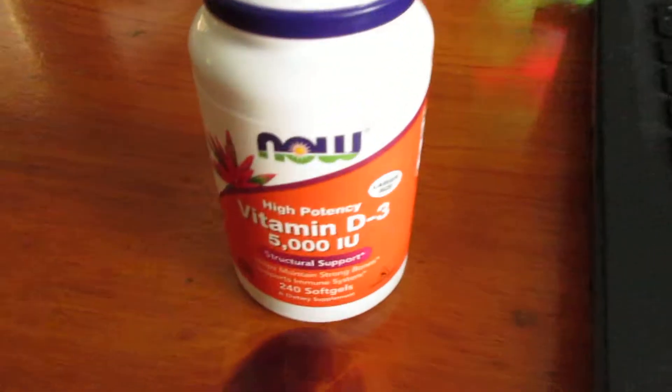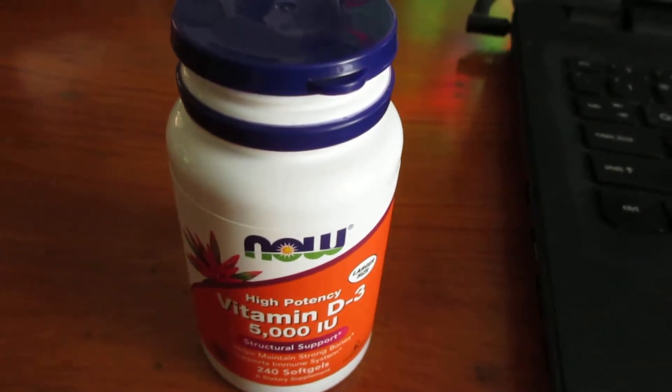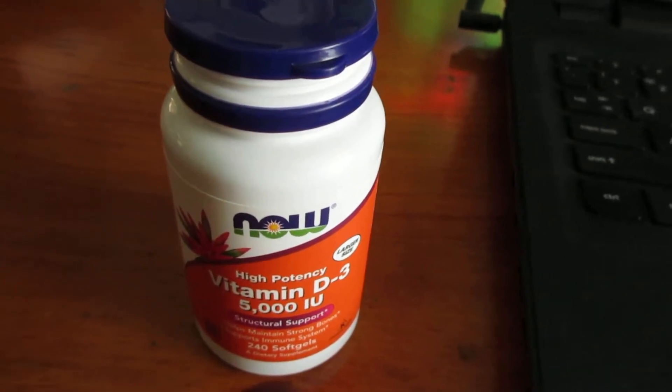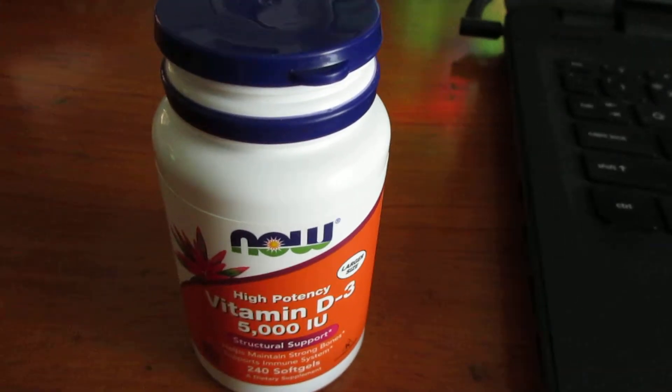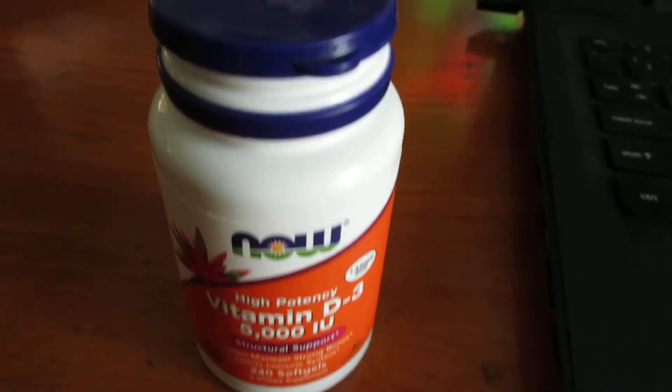This one on the back will say take one 5000 IU pill like once every two days maybe, something like that. But lately I've been doing at least 10,000 IU a day, sometimes 11,000 if I take one of those as well.